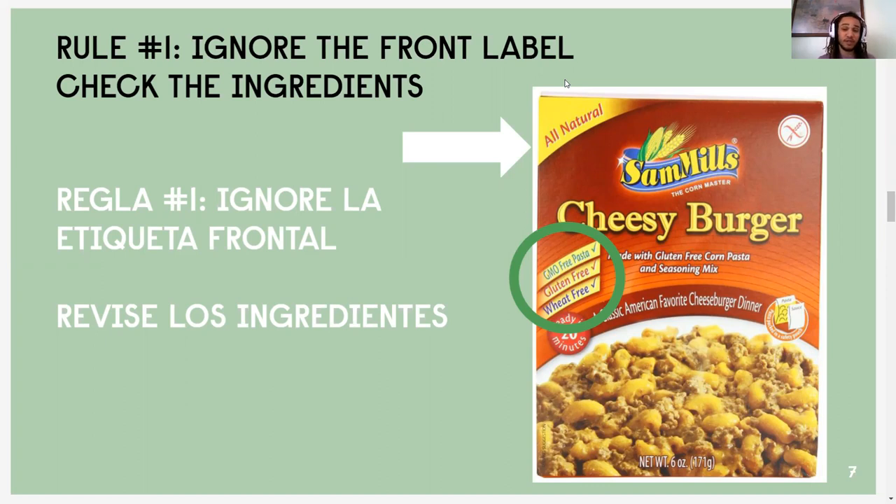Another thing manufacturers like to do is on the front of the label, they like to say what's NOT in the product — GMO-free, gluten-free, wheat-free. But what matters to us is what IS in the product, not what's not in it. So that's why we go ahead and flip over the product and start taking a look at the back of the label.